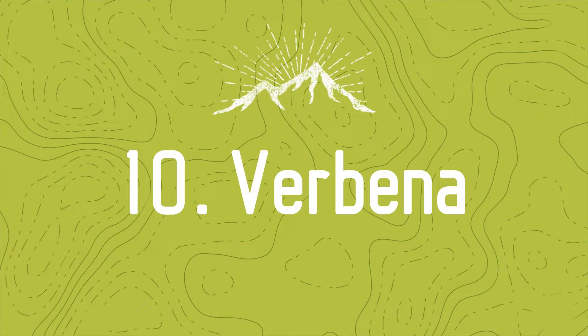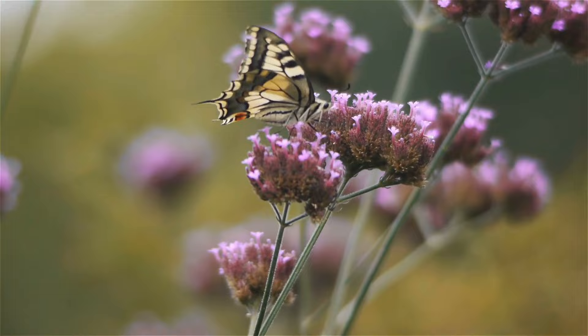Number 10: Verbena. Verbena is an excellent ground cover that spreads rapidly and thrives in high heat and infrequent to little watering. It does well in full sun and well-drained soil.